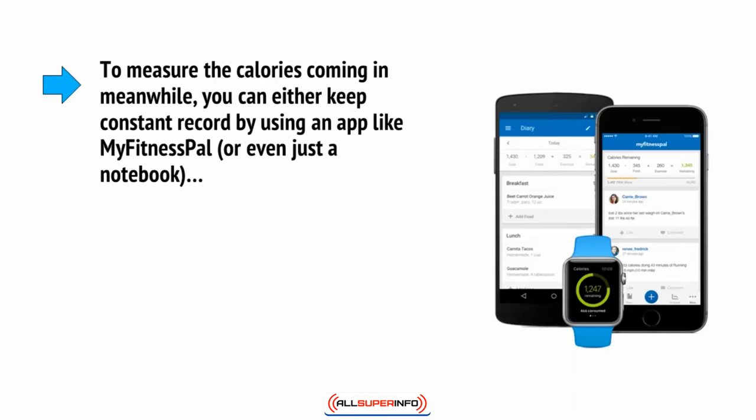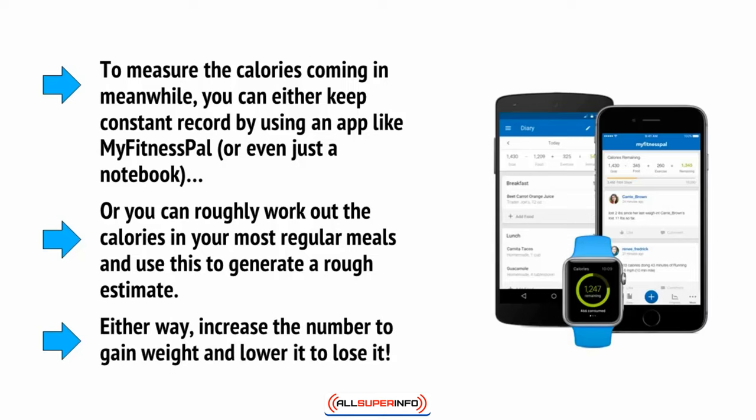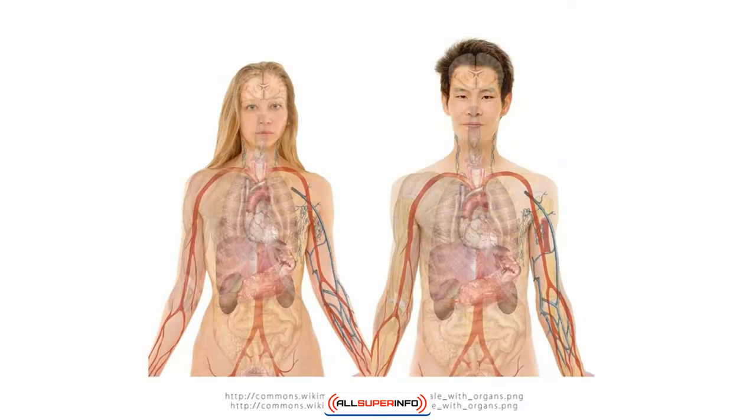To measure the calories coming in, you can either keep a constant record by using an app like MyFitnessPal, or even a notebook, or you can roughly work out the calories in your most regular meals and use this to generate a rough estimate. Either way, increase the number to gain weight and lower it to lose it. To get a rough idea, the average AMR for men is 2,500 and for women it's 2,000. If you're really unsure about calculating your AMR and calorie intake, just try to keep it below these figures to begin with and see how you progress.